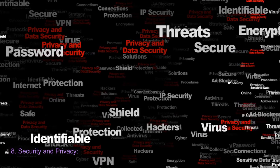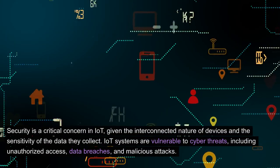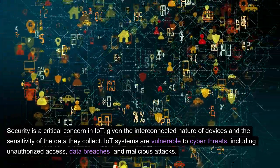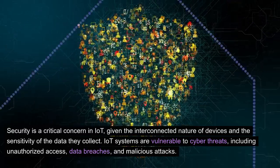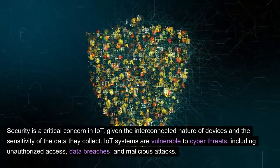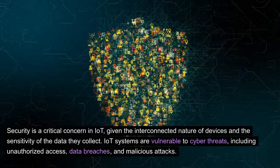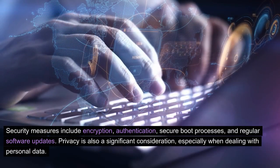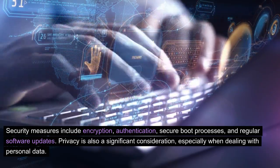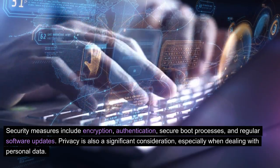8. Security and Privacy. Security is a critical concern in IoT, given the interconnected nature of devices and the sensitivity of the data they collect. IoT systems are vulnerable to cyber threats, including unauthorized access, data breaches, and malicious attacks. Security measures include encryption, authentication, secure boot processes, and regular software updates.